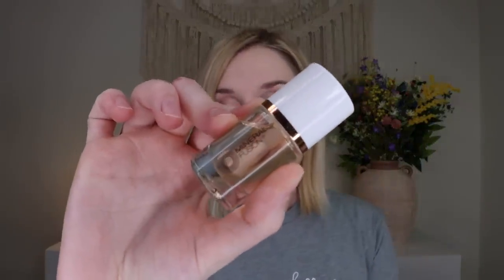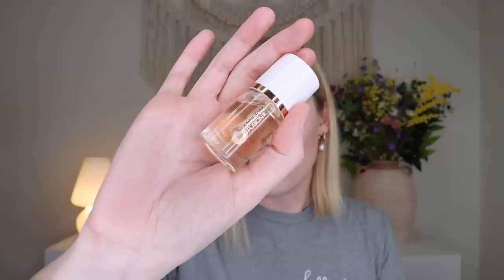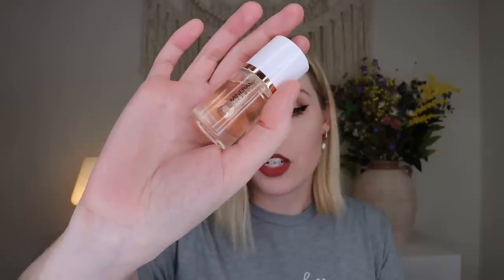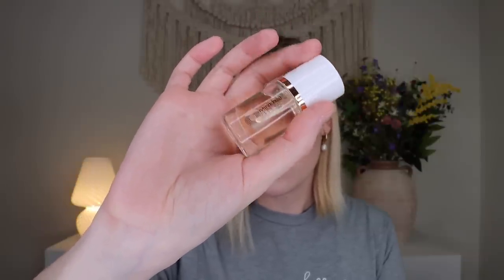Up next we have a little tiny bottle from Mineral Fusion — this is their Cuticle Oil Nail Treatment, which retails for $9.99 and is available on Amazon. It doesn't really have a scent. This is a vegan, cruelty-free cuticle oil with 99% naturally derived ingredients. It accelerates the drying time of freshly applied nail polish, protects from damage and chipping, and nourishes and hydrates the cuticles. You apply one small drop to each nail, wait one minute, and gently massage in.